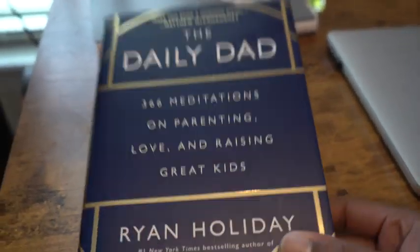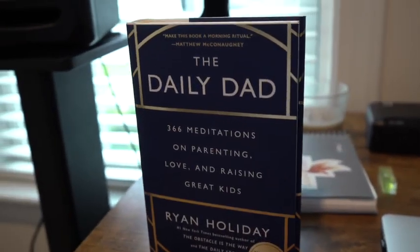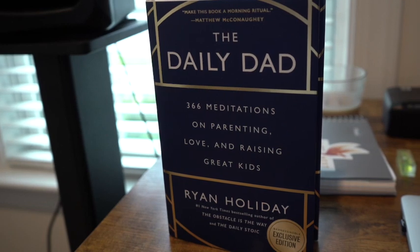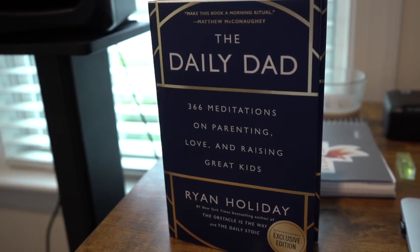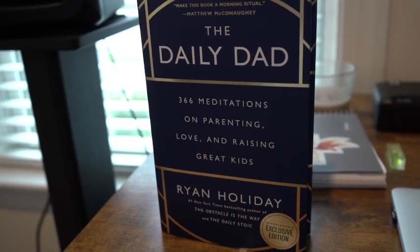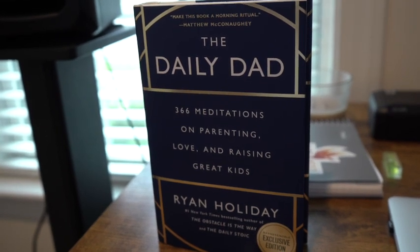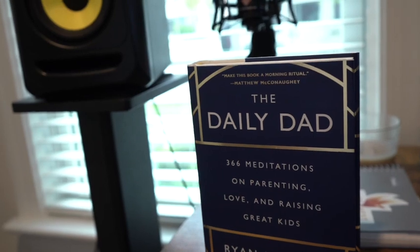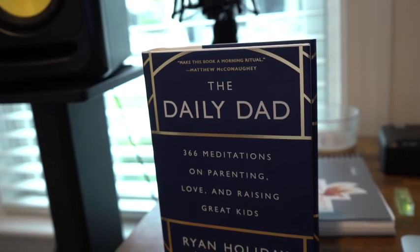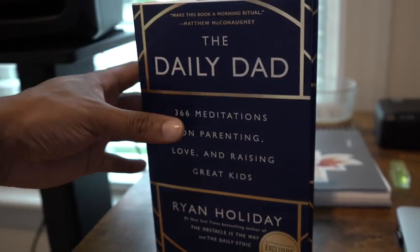My new pickup — this is a book I just picked up today called The Daily Dad. It's really cool. I recently recommended a book called The Daily Stoic and this is written by the same author, Ryan Holiday. It's written in a way where it gives you small quotations and citations once a day, every day. I'll let you in on some of the passages I'm reading and how I'm applying them to my life and how I parent.